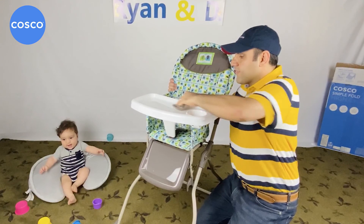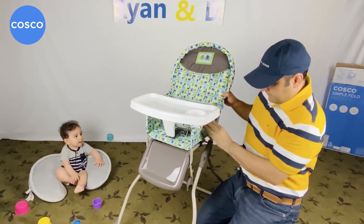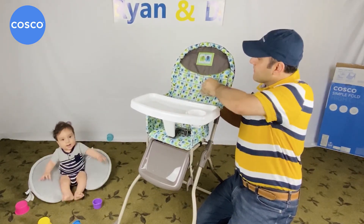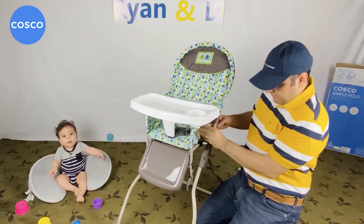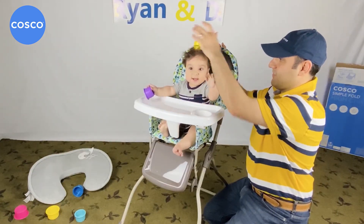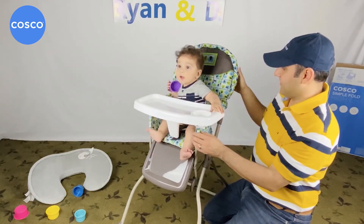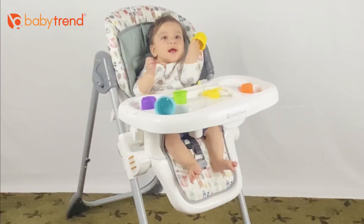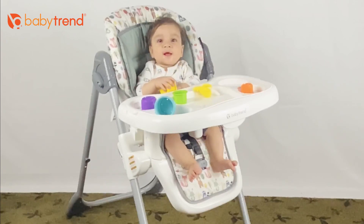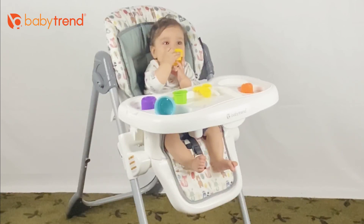These products are meant for feeding messy, messy babies — at least for Ryan, who is the expert in throwing food all over the place. Moreover, if you get your high chair used from family, a friend, or maybe Craigslist, you would appreciate being able to easily take the seat pad off and wash it. While you can clean both chairs with soapy water, to my surprise you cannot take the cover off the Costco Simple Fold high chair. Hence, overall Baby Trend is the winner.